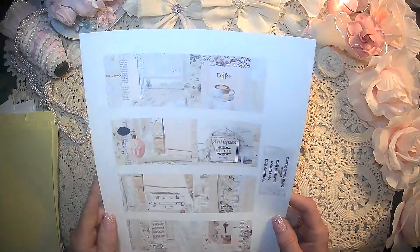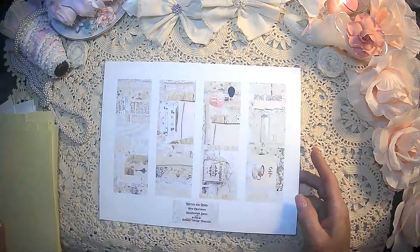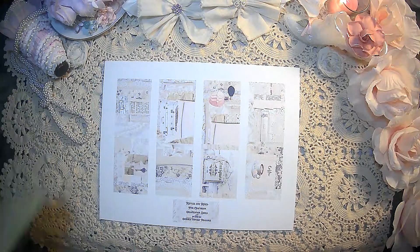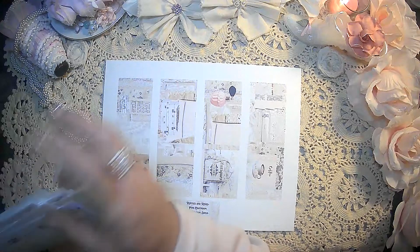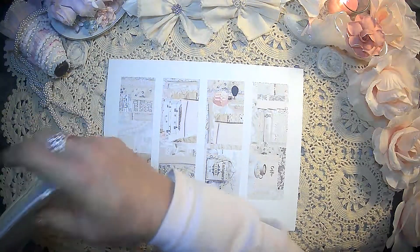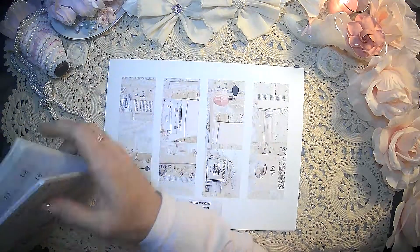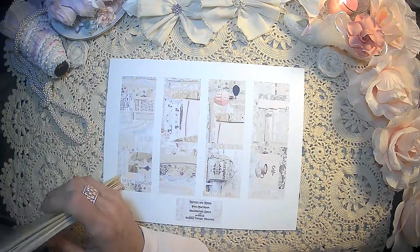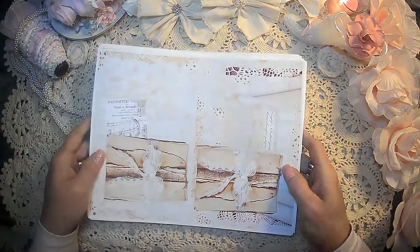So again, this is her Ruffles and Roses and then the Ruffles and Roses postcards. You have the vintage and the pink in all of these. Now these are different kits in the shop, guys — it's not just one kit. They are different, different kits in there. And then the Ruffles and Roses kit — absolutely gorgeous.